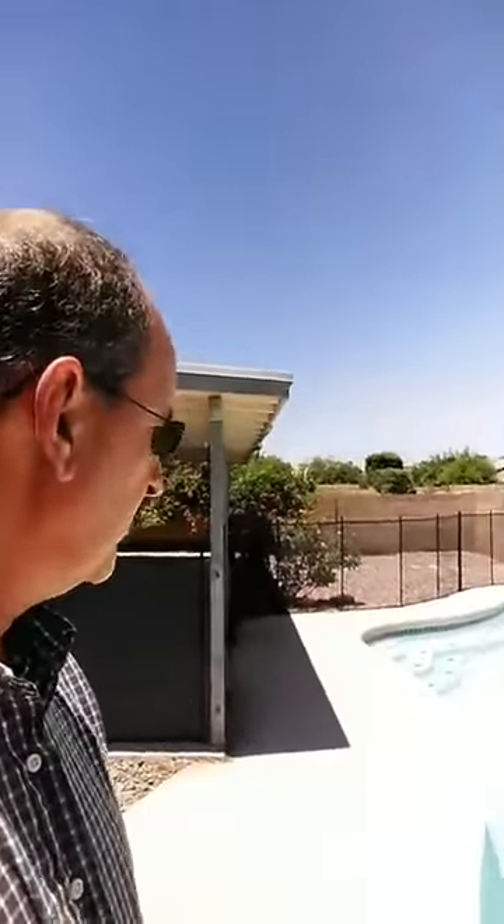Hi guys, it's Dave Larson with the Guaranteed Results Home Team. It's pool time here in Arizona, so I've got a new pool home listing that I thought I'd give you an early opportunity on. This place is just absolutely mint condition over near Baseline and McClintock, and of course this time of year this is what everybody's looking for — a gorgeous, clean, sparkling, cool diving pool.